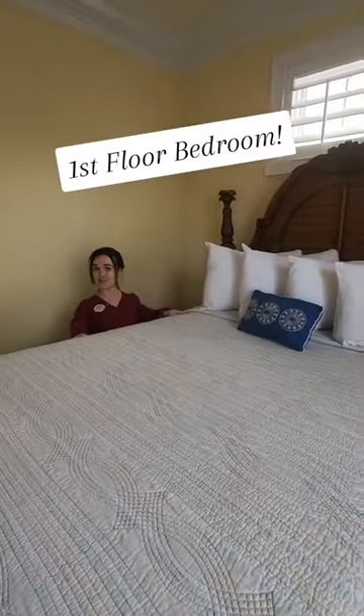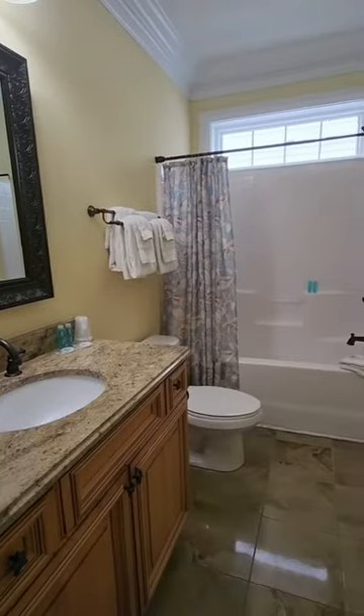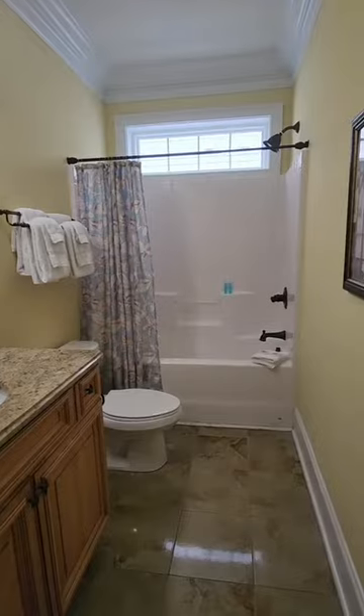First bedroom with a queen-size bed. First bathroom with a shower and tub and granite counters.